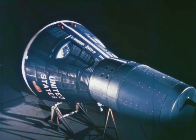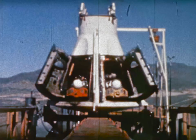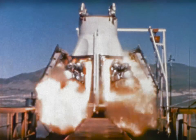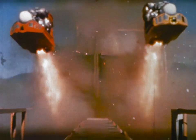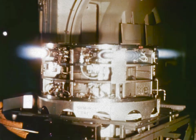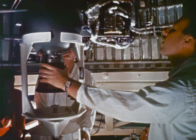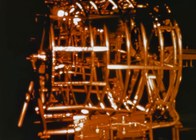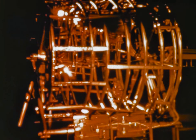For Gemini, the next spacecraft to evolve, propulsive energy requirements were greater. In addition to a seat ejection escape system, an attitude control system, and retro rockets for deorbit, Gemini needed an additional propulsion system to change the velocity of the spacecraft for orbital changes and rendezvous maneuvers.